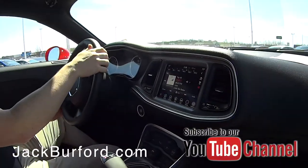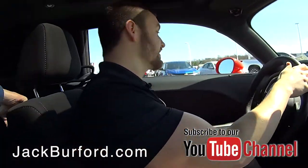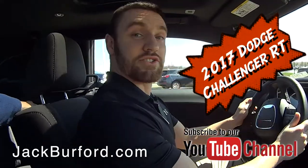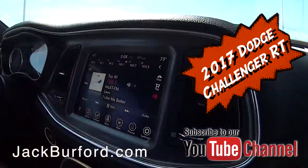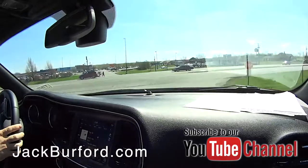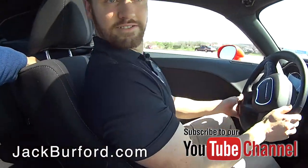Wes, tell us about what we're driving today. Randy, this thing is nice. It is a 2017 Dodge Challenger RT. It's got the nice V8 Hemi, which I hope you can hear. Oh, you can hear that.